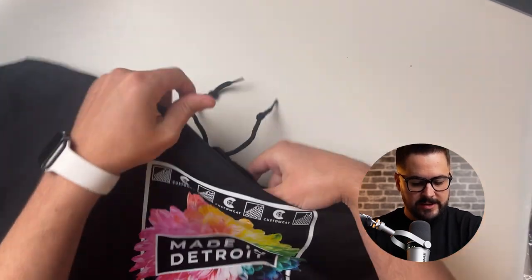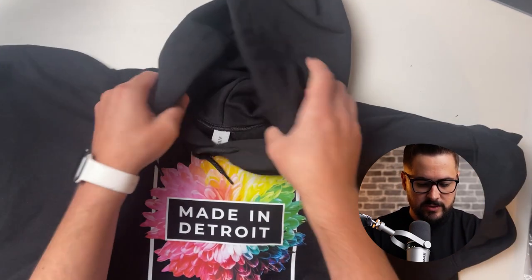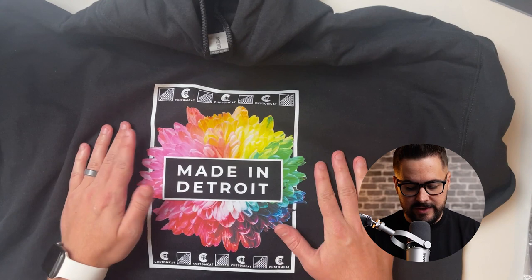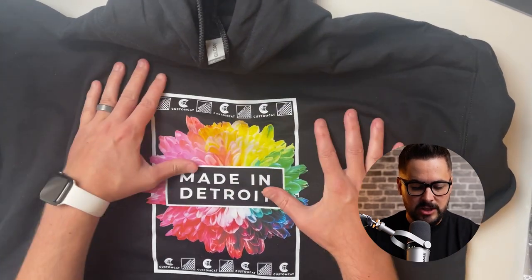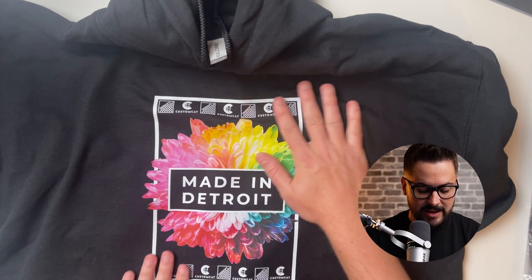So this is a Gildan, probably like an 18500, extra large. This is kind of one of their standard designs with all the different colors to show off what Digisoft can do. My first impression — this is awesome. It almost has a little bit of a vinyl-y kind of look or vinyl feel, obviously it's not vinyl, but it definitely does not resemble direct to garment in any way. It feels a lot higher quality. And it doesn't smell like direct to garment — direct to garment smells like vinegar. I'm pretty impressed with this first hoodie.